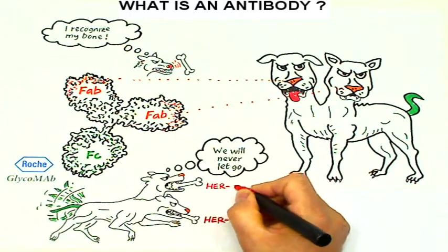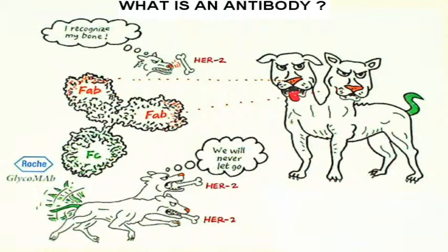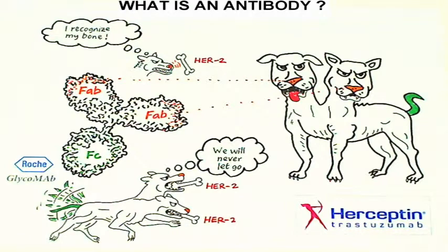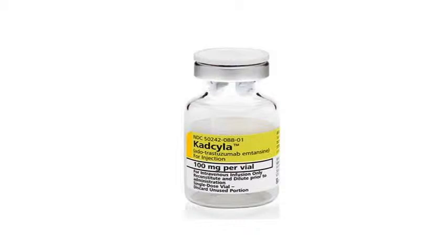If the target is the HER2 receptor found on cancer cells, and the pharma company that produces the antibody is Roche, the drug we're talking about is Herceptin, the parent antibody of Kadcyla. As we will see in the next clip, making Kadcyla is like training dogs to do amazing tricks — it is an art.